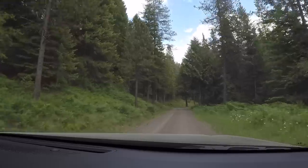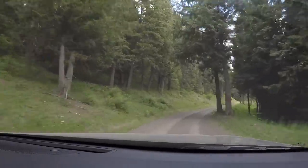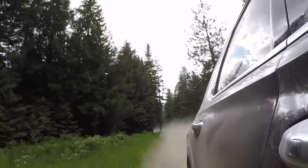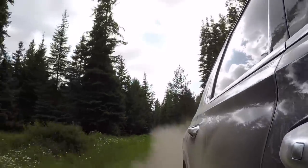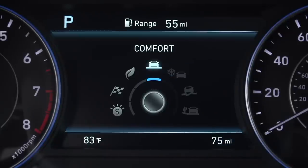Believe it or not, the Hyundai Palisade can off-road — well, sort of. This dirt road isn't exactly the Rubicon Trail, but there are a few features that give the Palisade the ability to tackle the tough stuff. You get things like a locking differential, a torque split that sends up to 50% of power to the rear, and even a hill descent control feature, which is typically only reserved for off-roaders like the Raptor or the 4Runner. There's even a dedicated snow mode, which prevents wheel slippage and gives the Palisade the ability to tackle snowy weather.